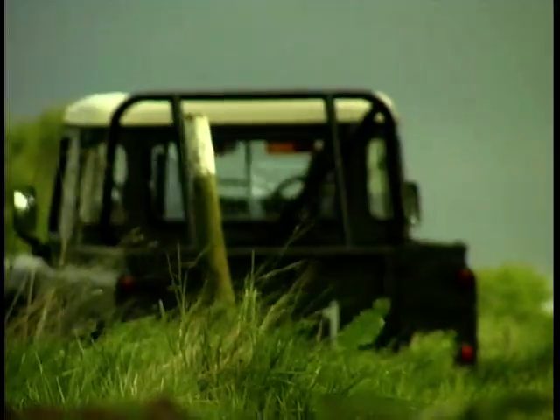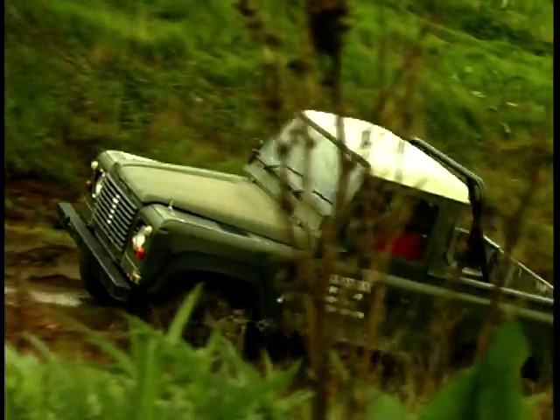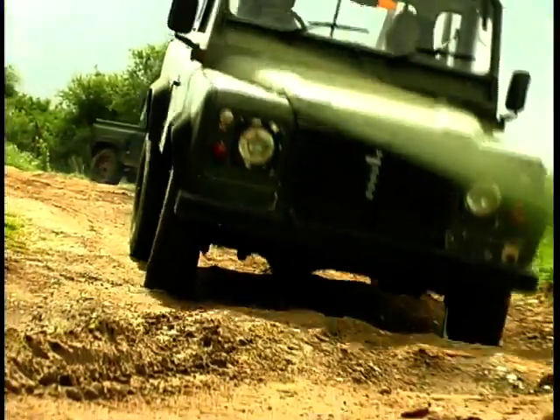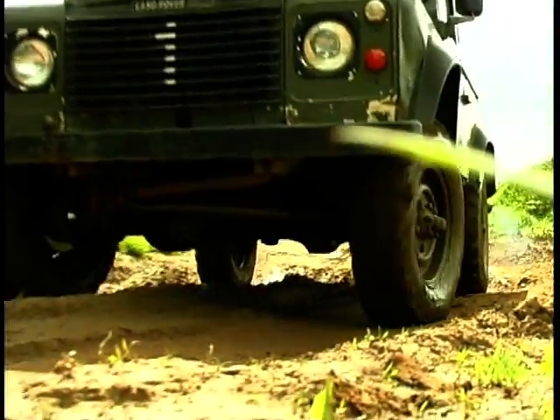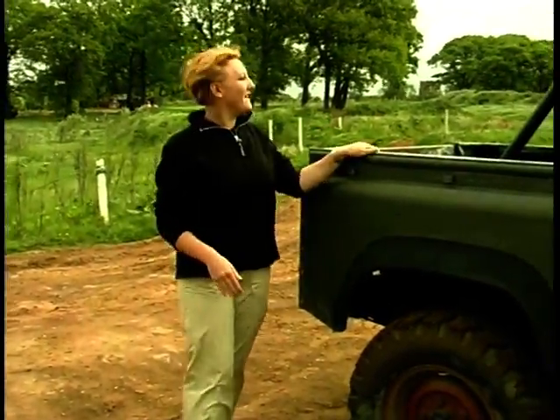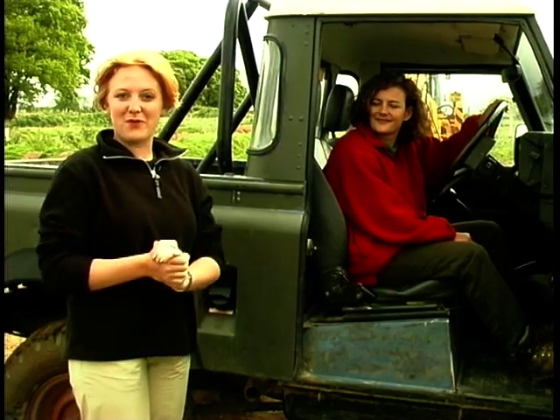If I ask you to guess at the vehicles most likely to be clogging the pavements outside the local school, there'll be no prizes for a guess at a 4x4. Well, I've come here to Mallory Park to take part in a 4x4 challenge day to find out what these machines can really do. Today I'm going to try and drive one of these up there, and the woman who can tell me exactly how it's done is my instructor Amanda.